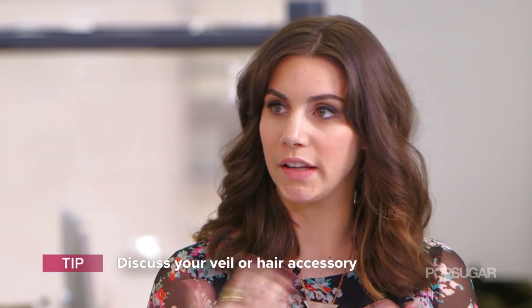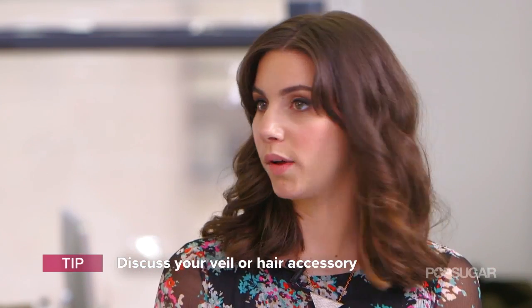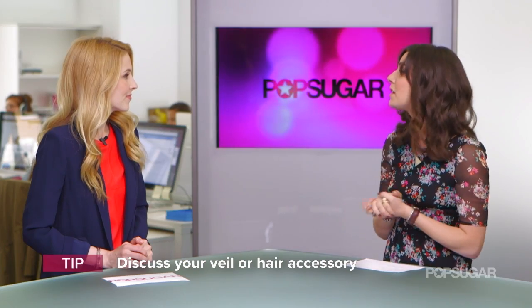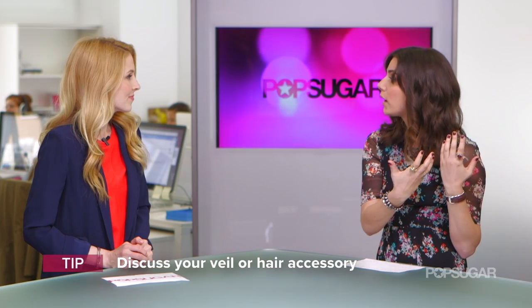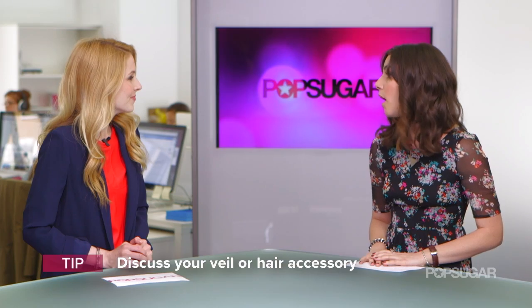There are so many things to think about when deciding on your wedding hair. Tip number three: discuss your veil or hair accessory with your stylist. A lot of people don't think of this, but your stylist really wants your hair to go along with whatever you're wearing. If it's something small like a brooch, bring it along; if not, photos will work just as well.